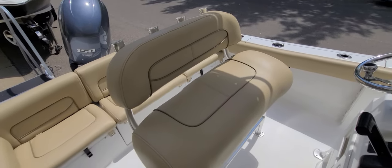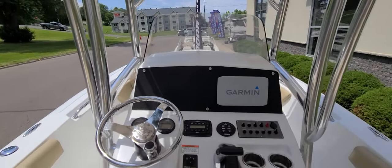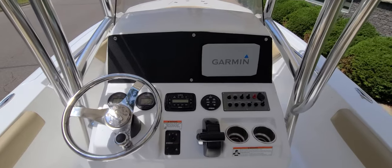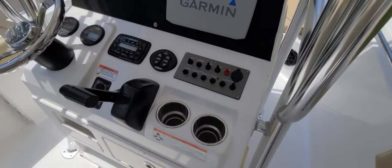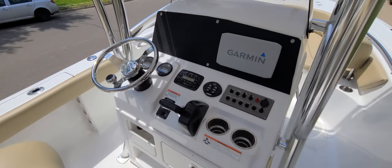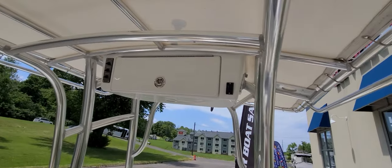Taking a closer look at the helm, there's a nice little windshield, a stainless steel wheel, Infinity stereo with Bluetooth, the Garmin, trim tabs, and all your gauges are easily accessible — they're the Yamaha gauges. There are cup holders and storage underneath, and there's also storage in the T-top.